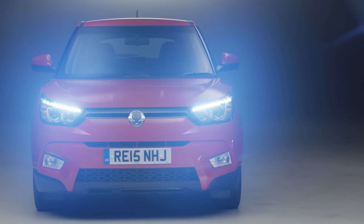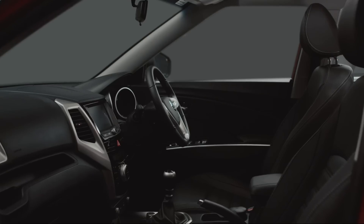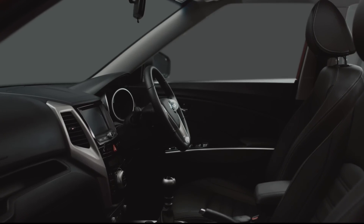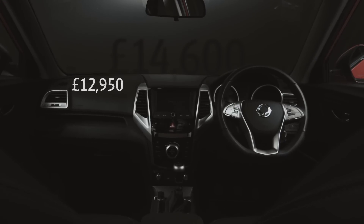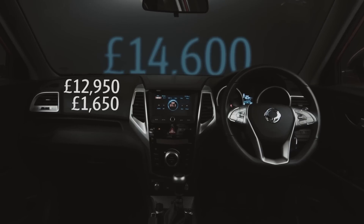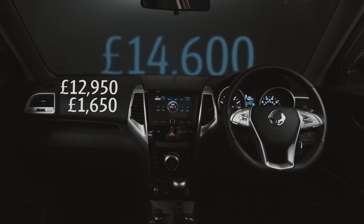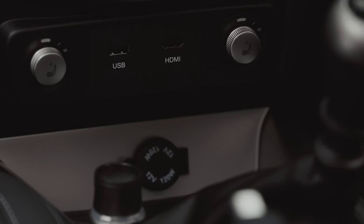But what about the interior? Well, this is where things get really interesting. The car's leading price is just £12,950, but pay an extra £1,650 and you get an incredible array of extras, including 18-inch alloys, a sports leather steering wheel, and heated leather seats.